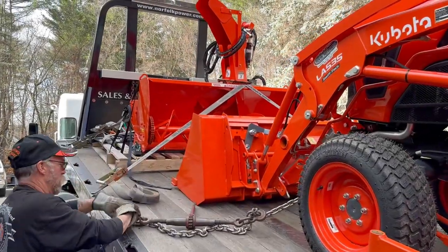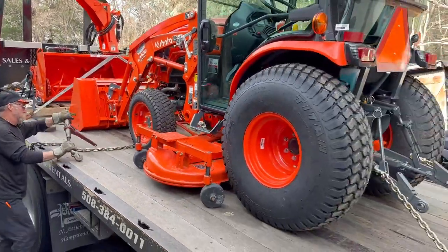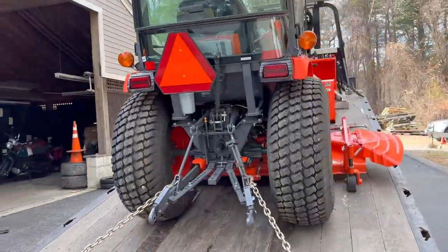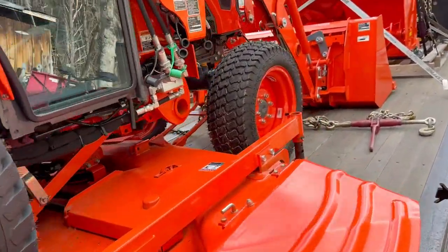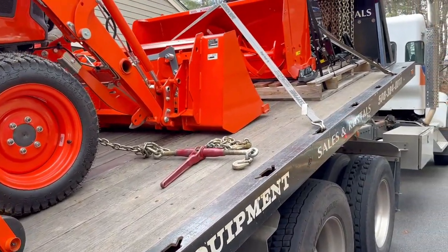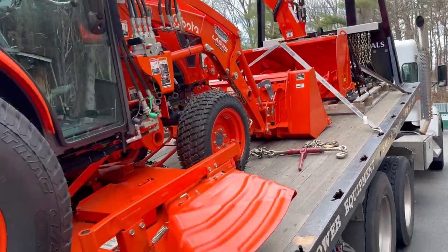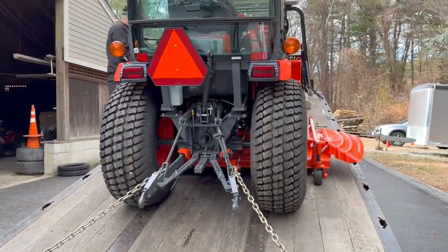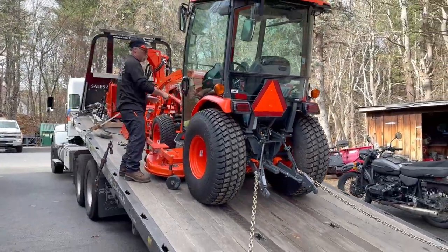We are taking delivery of the Kubota here at Alfa Cars. We have big plans for this machine and you can see we got it with some serious goodies. We got it from Norfolk Power Equipment — those guys have been great. We communicated for months, early on basically setting up the machine with the right accessories and then just waiting for the machine to come in.